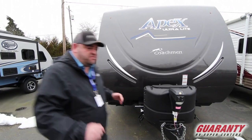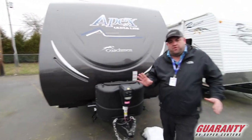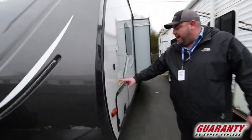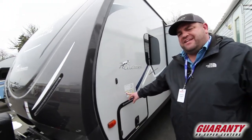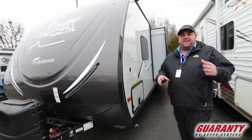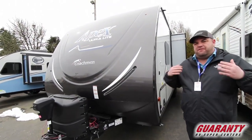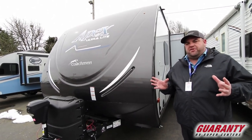A couple things I want to point out to you. This is a half-ton towable unit. Your GVWR on this unit is 7,000 pounds and it's got a cargo capacity of 19.95, so that's going to give you a dry weight of right around 5,000 pounds. A lot of different SUVs and trucks are going to be able to tow this unit.